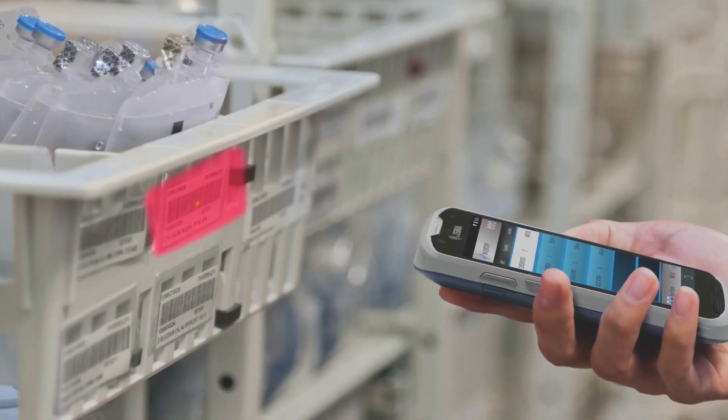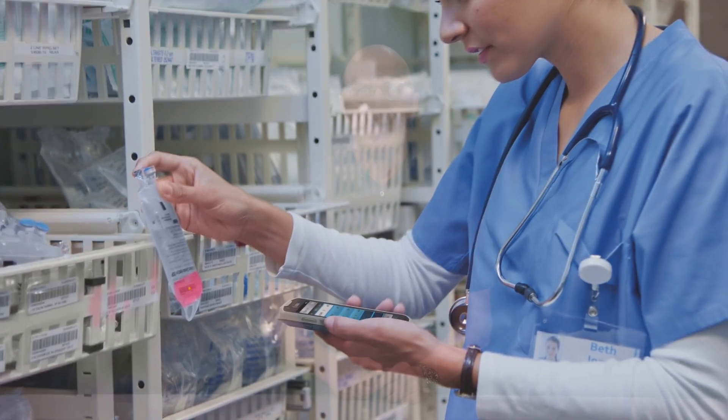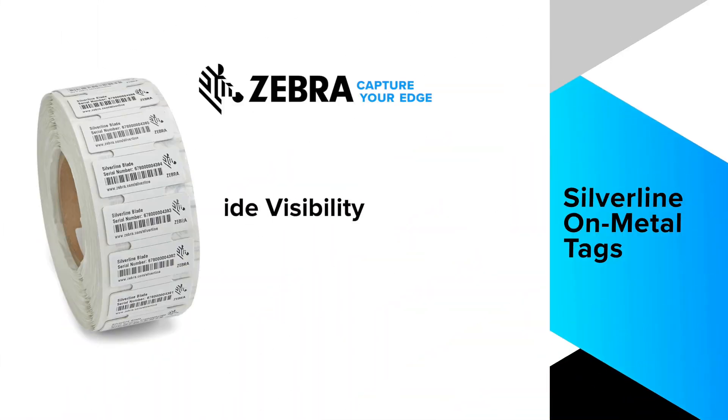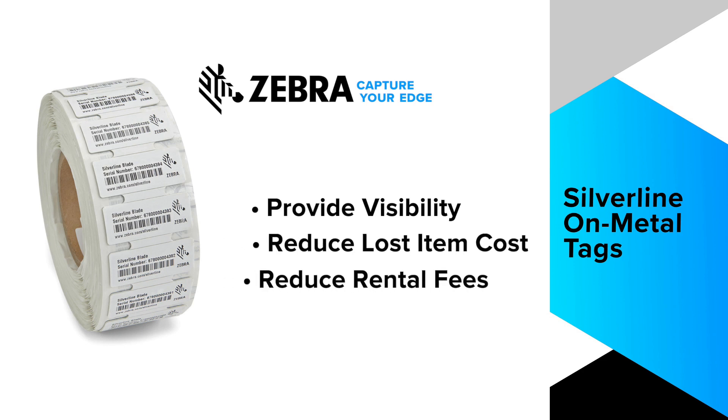Zebra's RFID labels and tags are well-suited for the healthcare vertical, with many solutions both in-stock and available in custom sizes. For example, Zebra's healthcare asset tracking silver line on metal tag is well-positioned to provide visibility to critical assets, reduce costs due to loss of items and rental fees, and reduce staff frustration.